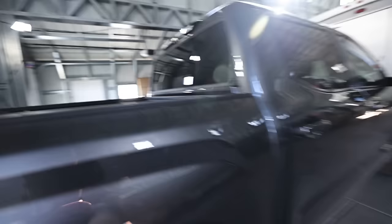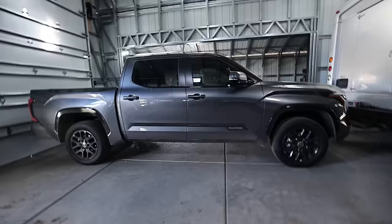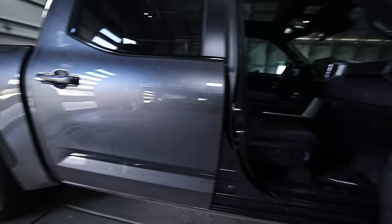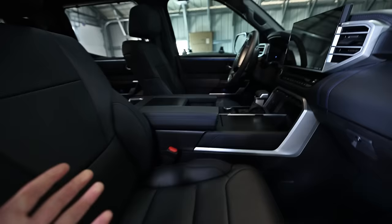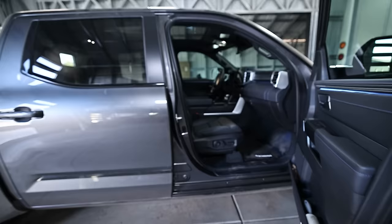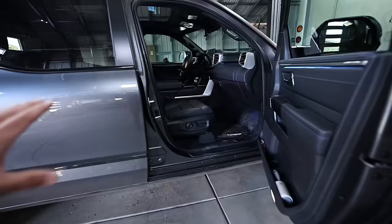So why a Platinum? It was a number of reasons. Talon recently got an SR5 optioned up pretty nicely — almost as nice as a Limited, but not quite. You can option up a Limited to be almost as nice as a Platinum. Talon's truck was $60,000 for an SR5 with TRD off-road. This was $65,000 and is optioned up quite a bit more. If I'm paying $60,000-plus for a truck, I want cooled seats and a heated steering wheel.